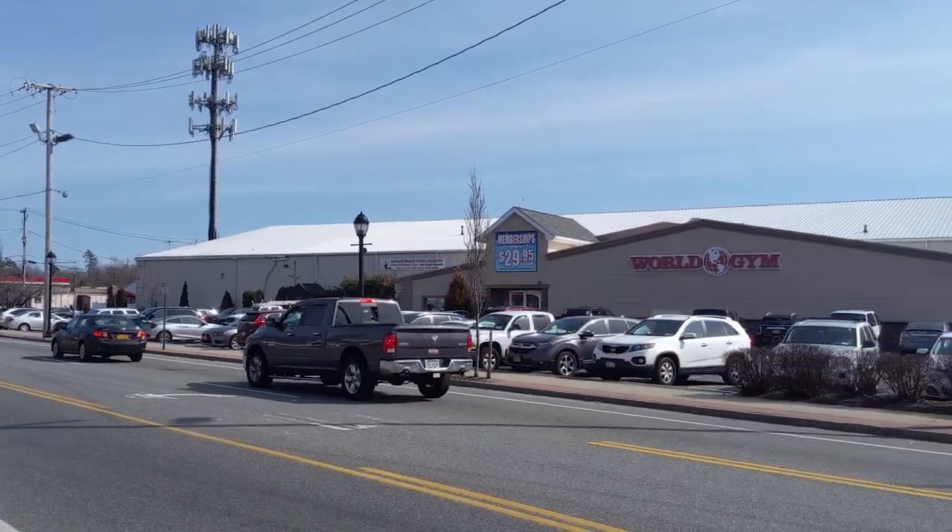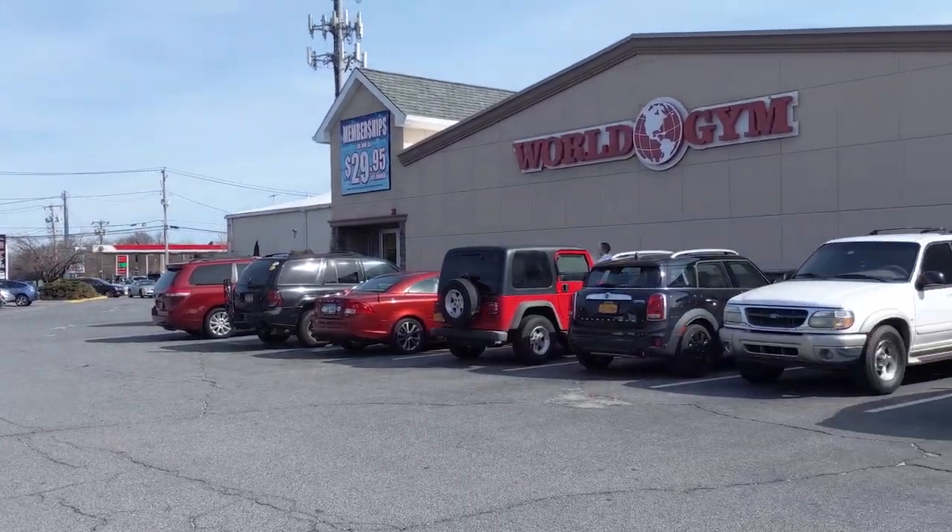For starters, we're located inside of World Gym at 225 Howells Road, right next to the Peter Pan Diner. This is what the front of the building looks like and here's our parking lot.